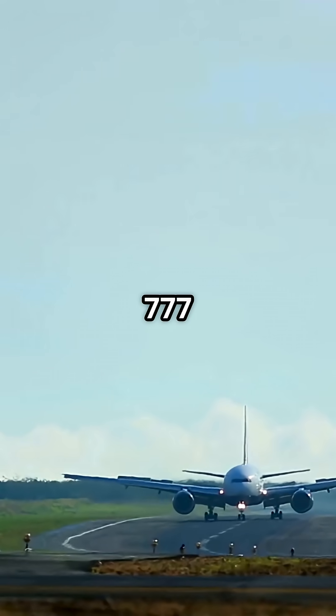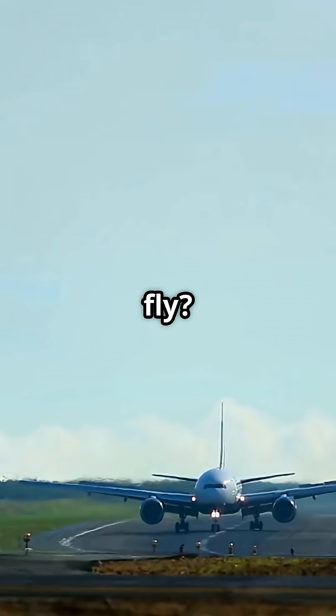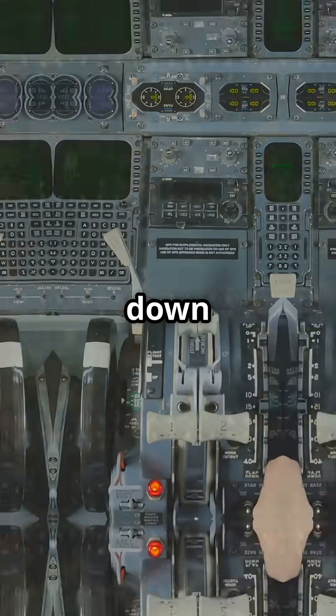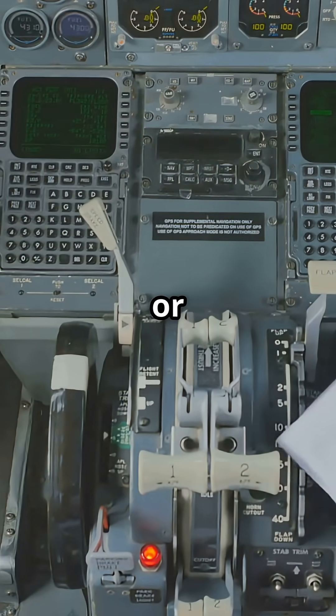What if I told you a 777 doesn't actually need its APU to fly? No backup generator needed. Here's why that's possible — it all comes down to the 777's minimum equipment list, or MEL.